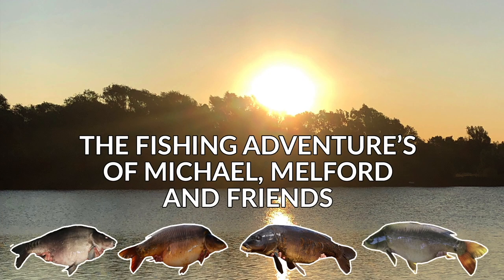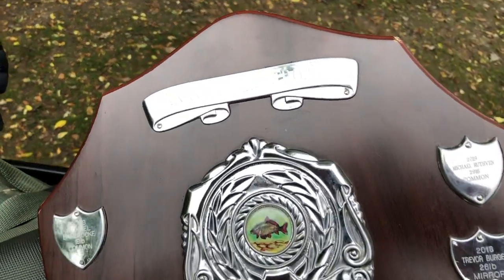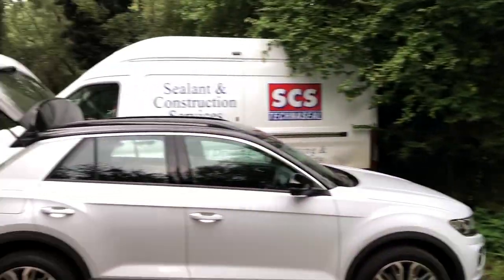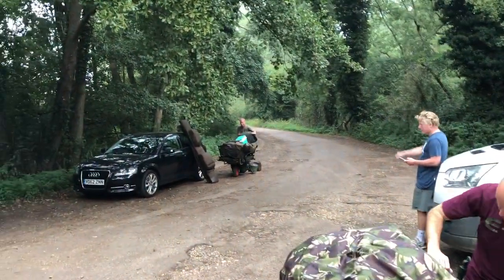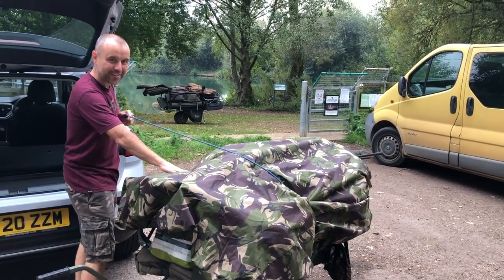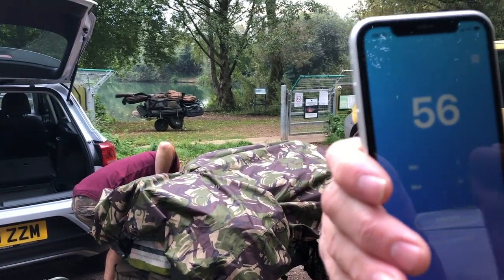Welcome to the Fishing Adventures of Michael Melford and Friends. It's a trophy match down here at NS Fisheries, Westo Lake. We've got Mike, Trev — say hello — and Tony. Let's see what number comes up: 72, 78... number 56 is perfect, come on.